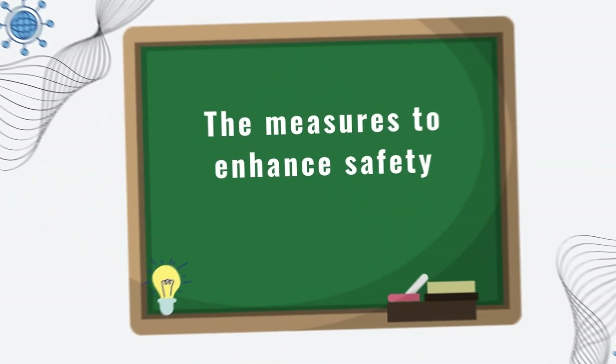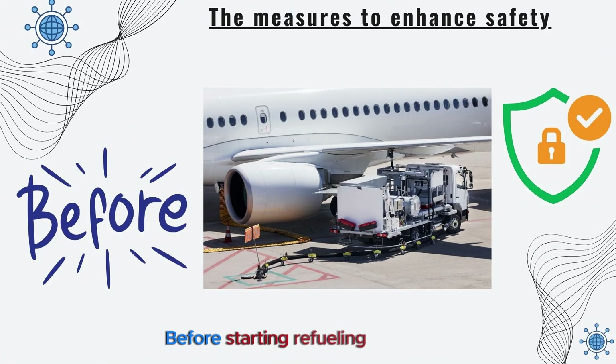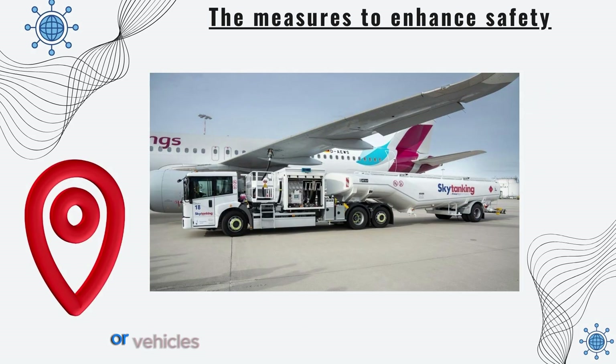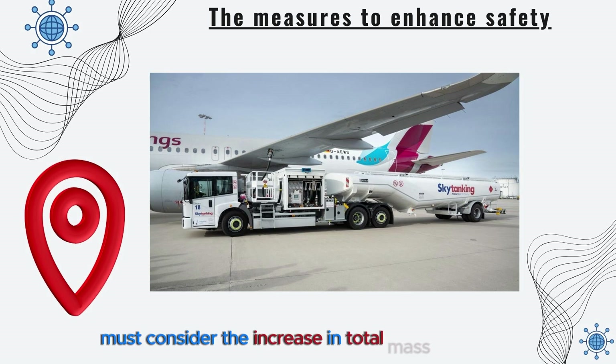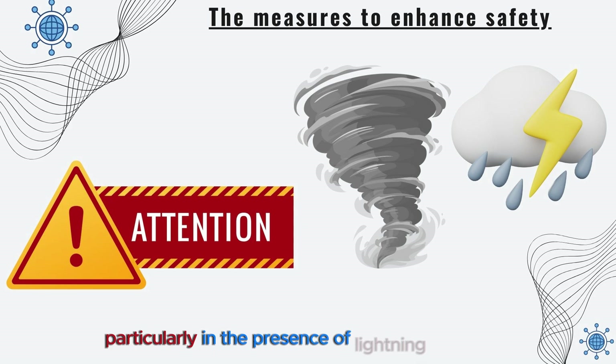Now let's move on to the measures to enhance safety. Before starting refueling, all grounding safety measures must be taken. The positioning of all equipment or vehicles in contact with the aircraft must consider the increase in total mass due to the weight of the fuel provided. Special attention must be paid to refueling during thunderstorms, particularly in the presence of lightning.